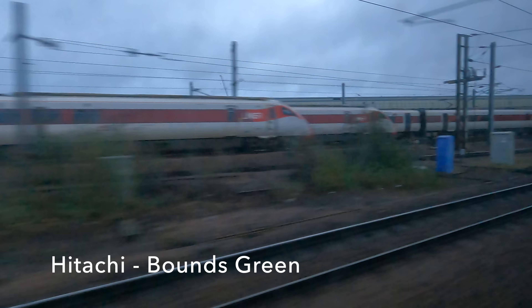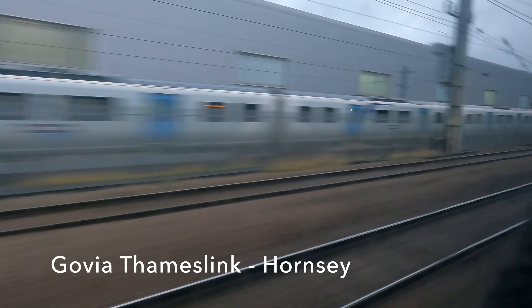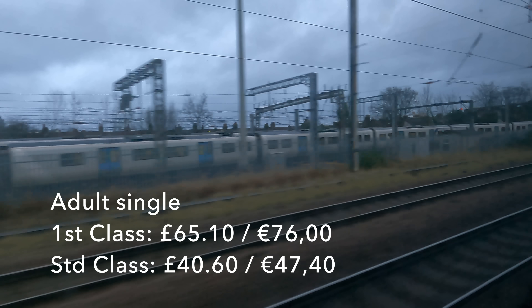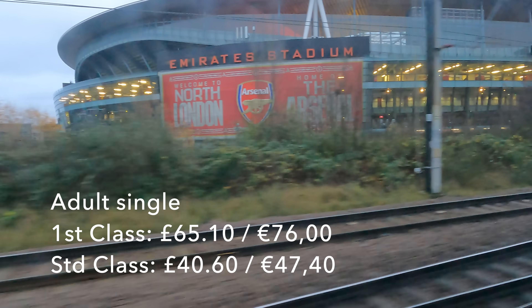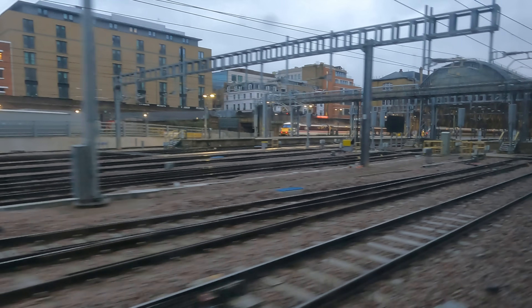As we pass some landmarks on the approach to London, let's talk price. I was riding on an interrail ticket today, but there doesn't seem to be a lot of chance to get advanced tickets on this route. So singles could run to £65.10 in first class and £40.60 in standard. And on this particular train, you would be insane to give them the extra £25 for a first class product that isn't really first class at all.